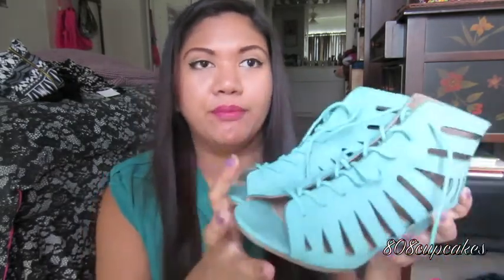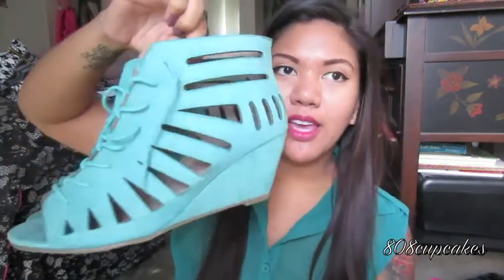I also got a new pair of wedges on sale for $9.99, so I couldn't pass them up. They're a mint green color — my favorite — and when I saw them I had to get them. They were on clearance, probably the last pair. They retail for $38.50 and I got them for ten dollars, which is a steal. They're very spring and summery and a great way to dress up a casual outfit.